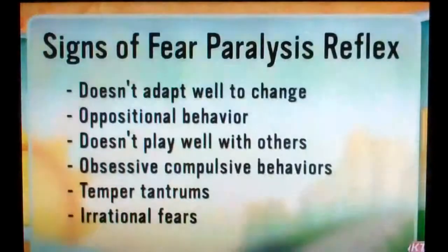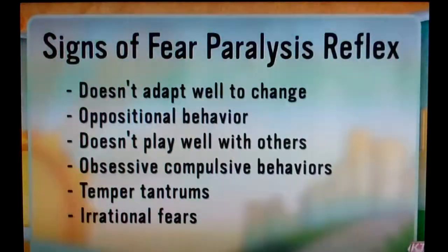First, physical complaints — headaches, stomach aches, fatigue. Second, if they always think worst-case scenario, like something really bad is going to happen. Third, if they're very clingy.